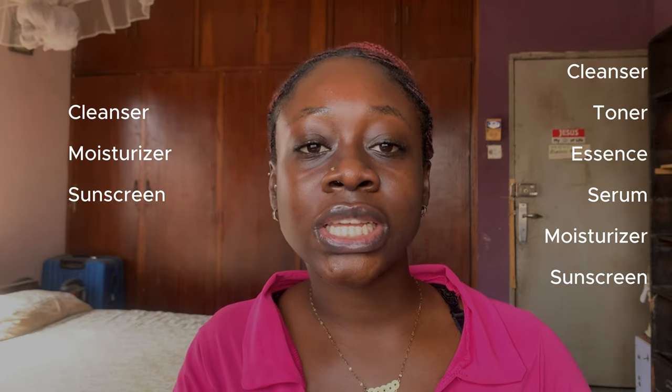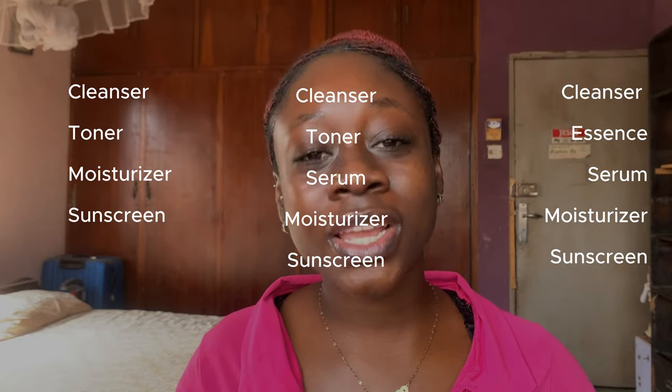I'm going to be talking about these products in the order in which you do your routine — that is, in the order in which you apply them. For a basic skincare routine you go like this; for a more advanced routine you can go like this. Bear in mind that you don't necessarily need a toner, serum, or essence. The point is that your skincare routine should consist mainly of what your skin needs. Skincare is personal — and yes, boys and girls, because skincare is not gender-based.